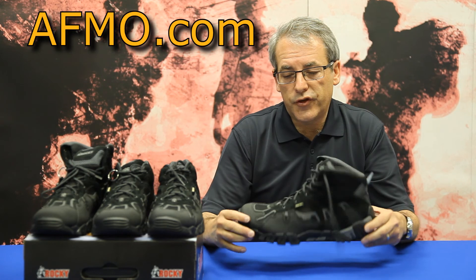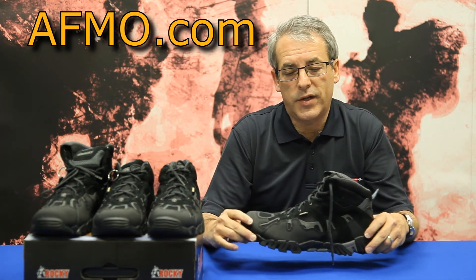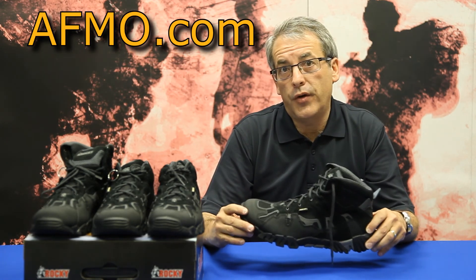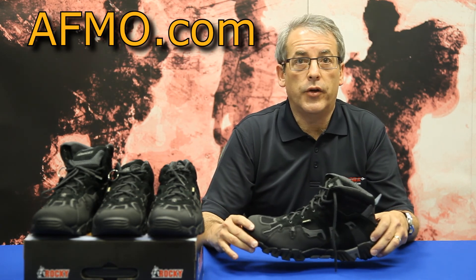In summary, these Rocky Trail Stalker boots with the Gore-Tex windproof, waterproof, and breathable lining at a price of under $100 are an excellent value.